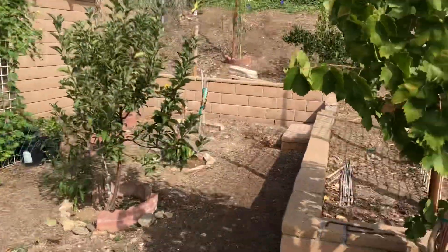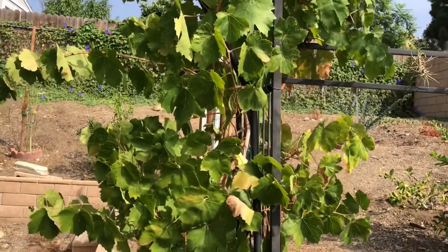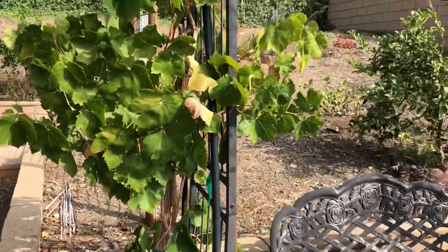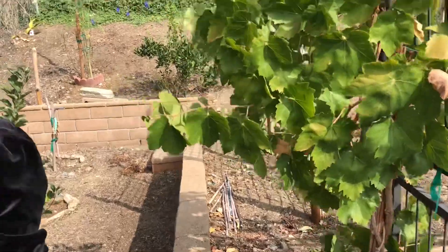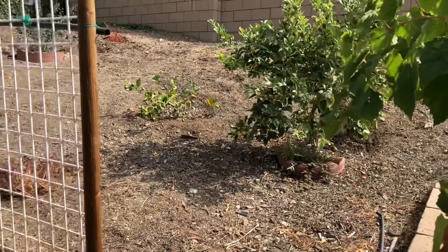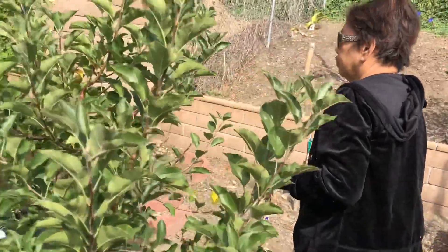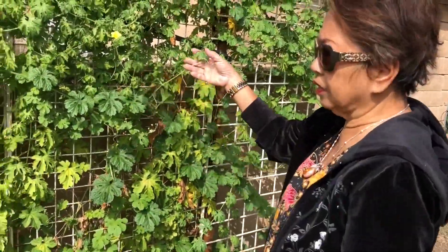And then this is the grapes — Thompson seedless. It doesn't have fruits yet. Oh, you need to water the air plants. I did not water this side — it needs more shade. There's the lemon. And my ampalaya — I didn't know, but I found like five fruits. I already harvested the ampalaya.